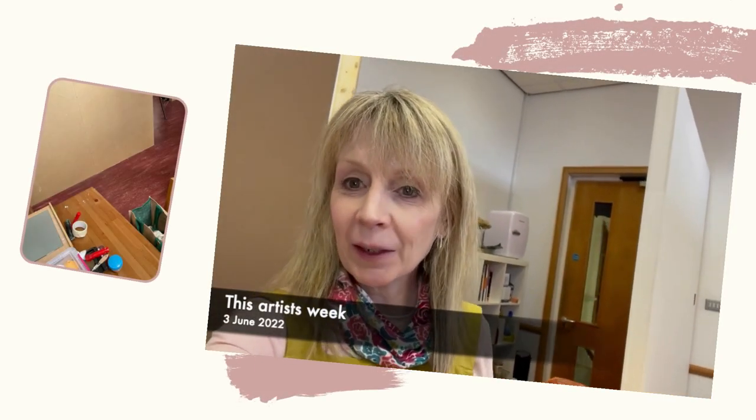Hi everyone, Sheila here with my weekly update. I'm in my new studio space today, still getting set up — and round here is my little corner in here.